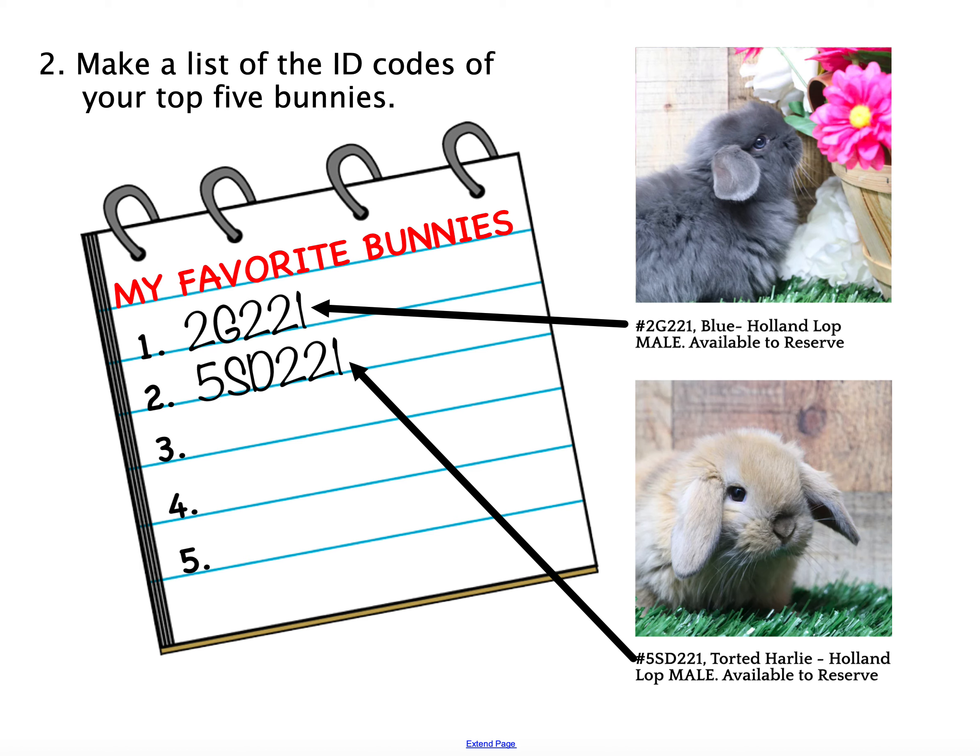As you're looking at the bunnies, make a note of your top five choices. Write down the code somewhere on some scrap paper at home, because you're going to need those codes when the reservation form opens.